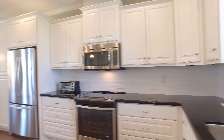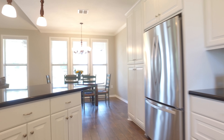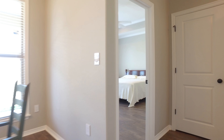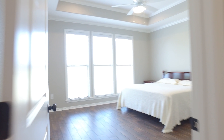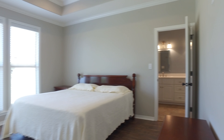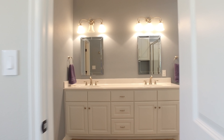Everything is in perfect condition. There's so much storage and countertop space with stainless steel appliances in this kitchen. This home is easy to fall in love with — with a master retreat like this, how could you not?